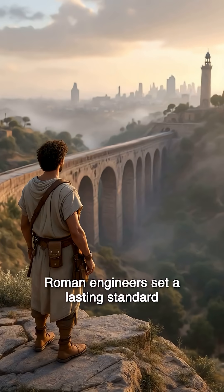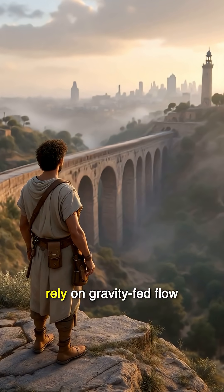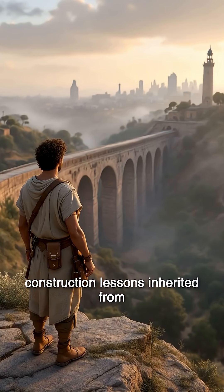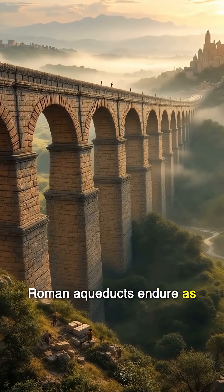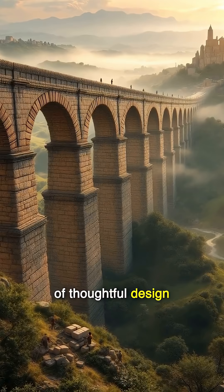The innovations of Roman engineers set a lasting standard. Today's water systems still rely on gravity-fed flow, careful surveying, and durable construction — lessons inherited from a civilization that understood infrastructure as the lifeblood of society. Roman aqueducts endure as silent witnesses to ambition, skill, and the power of thoughtful design.